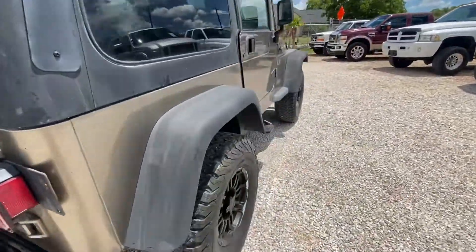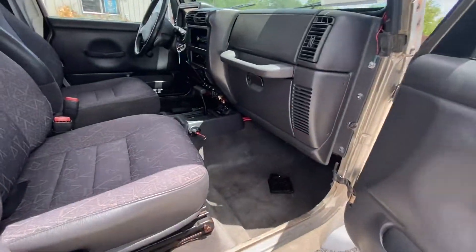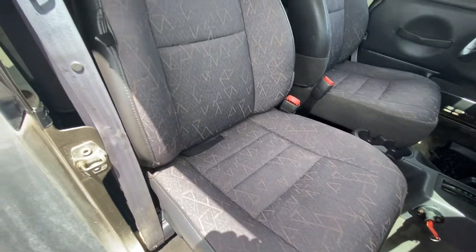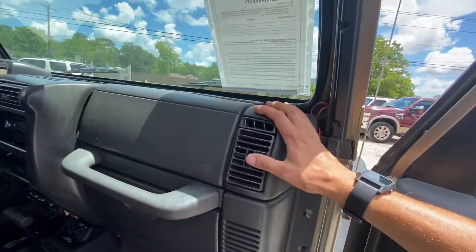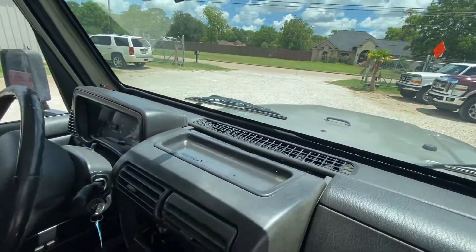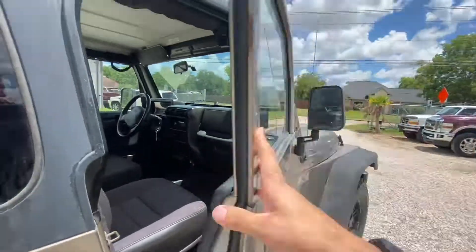Some real nice tires on this one — looks like BFG all-terrains, all matching, all five of them. The rest of the dash is in really good shape; everything seems to be all there. Vents are in good shape, everything's moving the way it's supposed to. Looks like we're missing a passenger visor. Another great door panel.